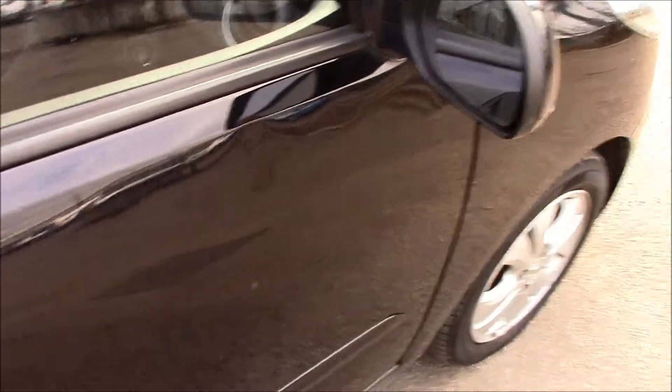Moving to the front, you can see that we have great condition black fabric seats at the front as well.